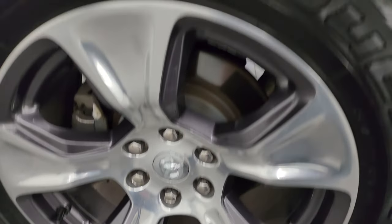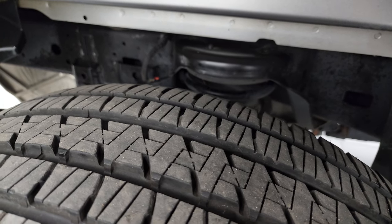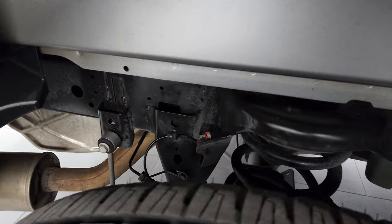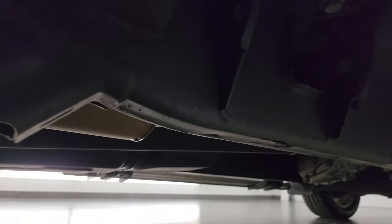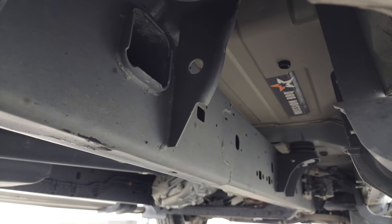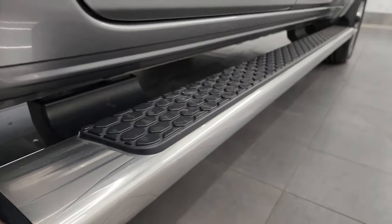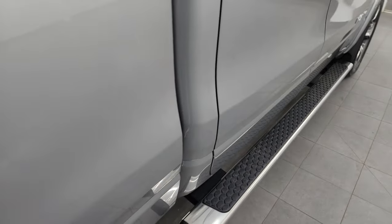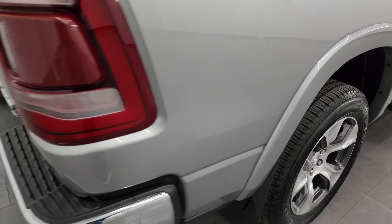The back wheels are in excellent shape as well, and the rear tires have just as much tread as the front tires — maybe even a little bit more. The frame and underbody are in great shape. Rear coil springs for the suspension give you a much smoother ride when you're unloaded. The underbody is very nice and clean, and the lower rockers look really good as well.